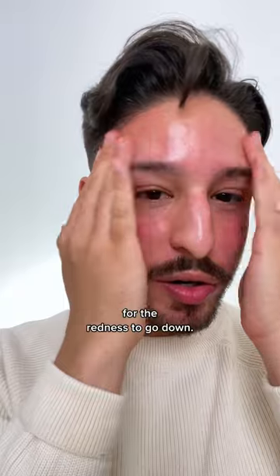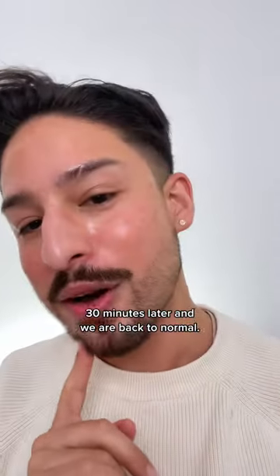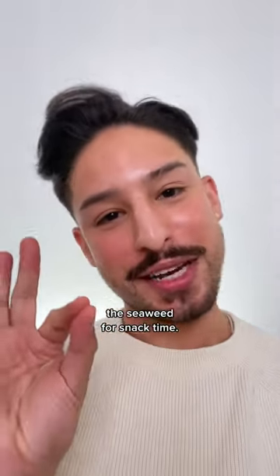It's 8:05 right now — let's see how long it takes for the redness to go down. Here we are 30 minutes later and we are back to normal. Now I know to avoid the seaweed.